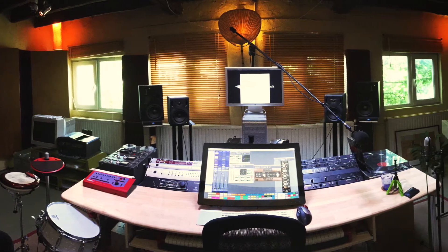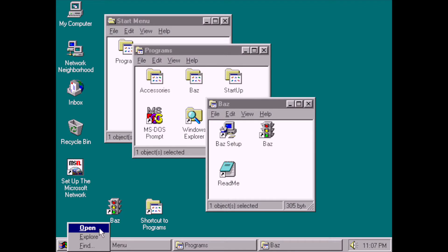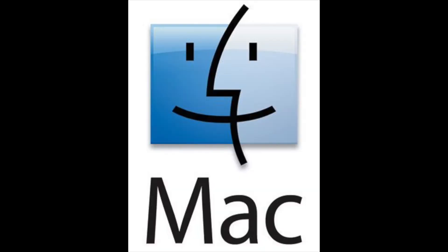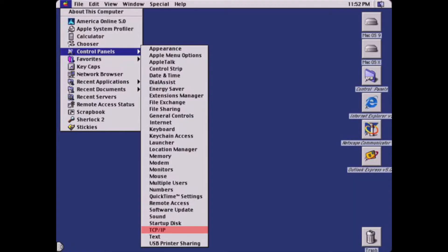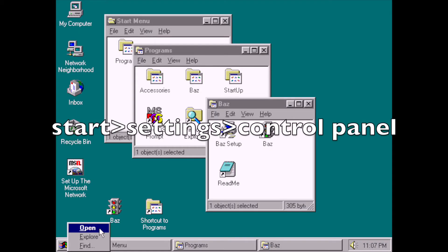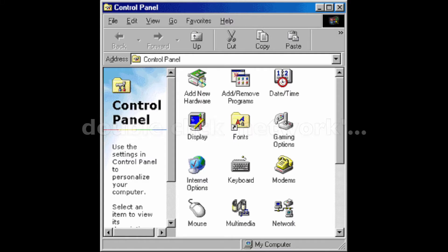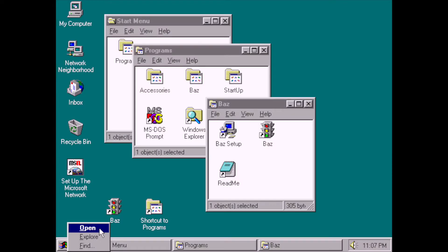I've been using Macs pretty much exclusively for the last 20 years, but I grew up using Commodore 64, MSX2, and then Windows. So why did I switch to Mac? After only a few months of using Mac OS 9.2, I realized I knew my way around it better than Windows, which I'd been using for at least as many years. An example: if you needed your IP address, that was effectively only one click away on Mac, but at least several clicks away on Windows. I think the answer lies in the design.